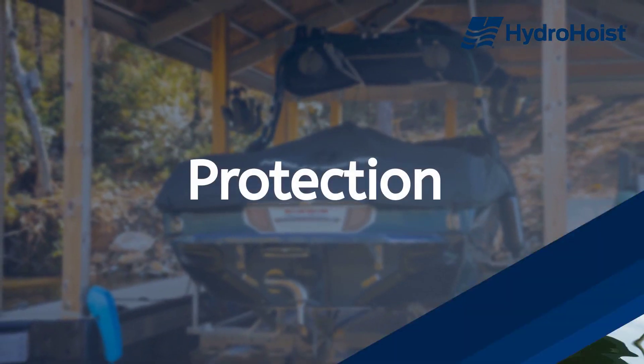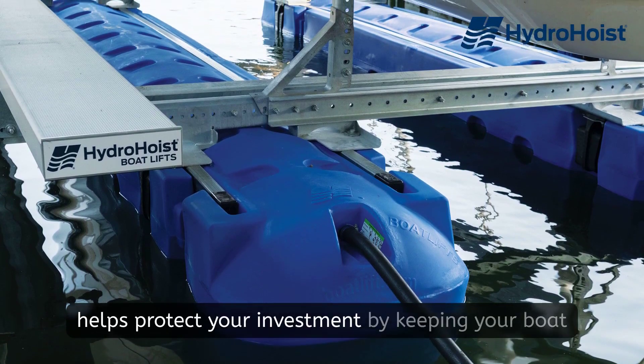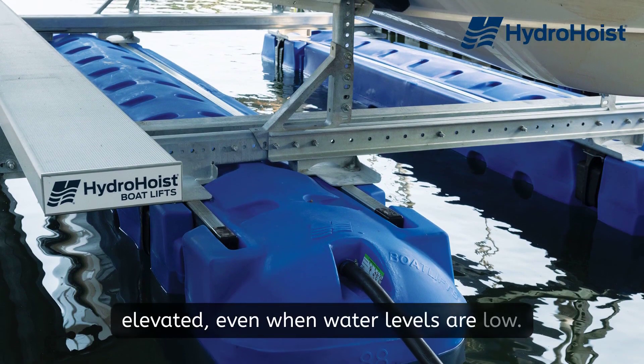Protection. A shallow water boat lift helps preserve hull integrity and protect your investment by keeping your boat elevated even when water levels are low.